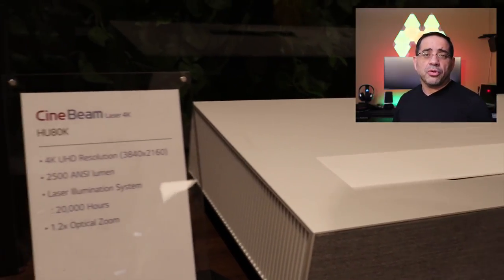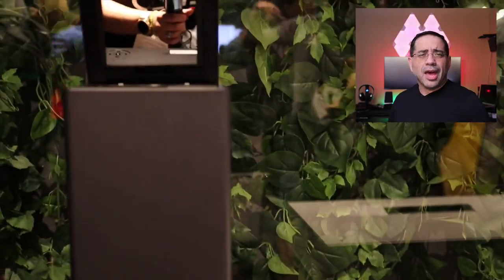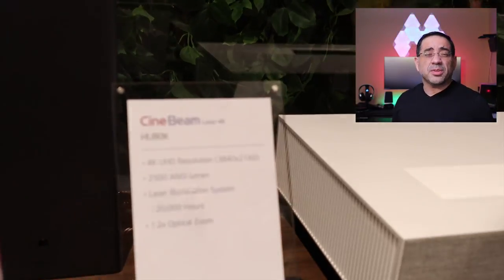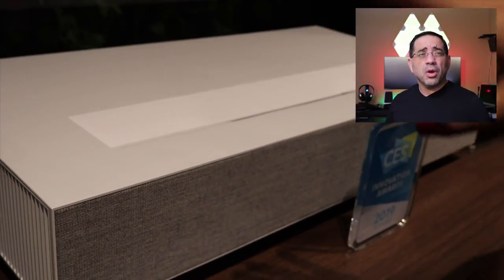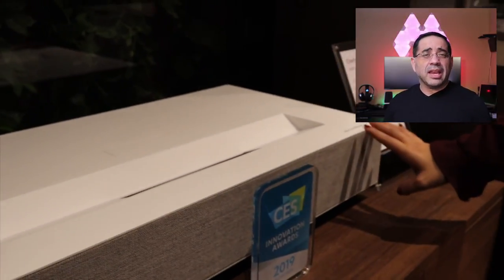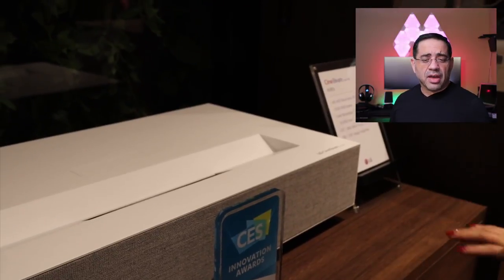The next thing we looked at was the Cinebeam, LG's Ultra Short Throw Projector. These projectors just require a few inches from the wall and give you a screen size up to 150 inches with a brightness rated at 20,000 hours. There was no light spillage on the sides, the blacks were black, the colors were vivid, and it has a built-in soundbar that sounds fantastic, plus 1x or 1.2x optical zoom. That concludes our tour of the LG products — most of them award-winning solutions, showcasing the innovation and technology that simplifies our life. LG — life's good. See you in the next one.